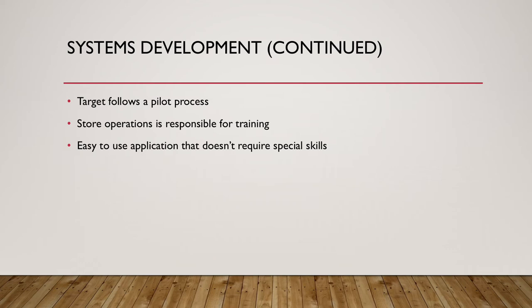New applications and software are placed in production at a single store and validated. Once comfortable, the team expands to a small group of stores, and this process continues to larger groups of stores across the chain. Target did not rush the rollout of new software. As testing was completed, it rolled out to approximately 1,800 stores over about six to eight weeks.